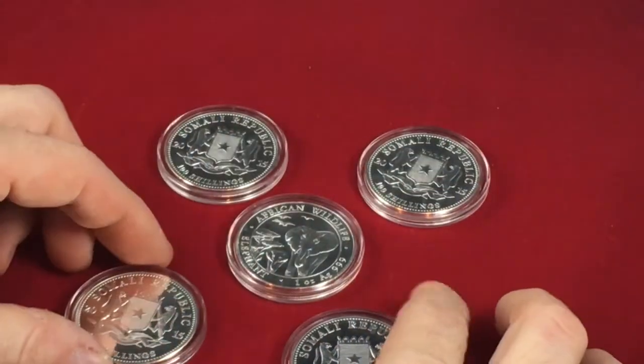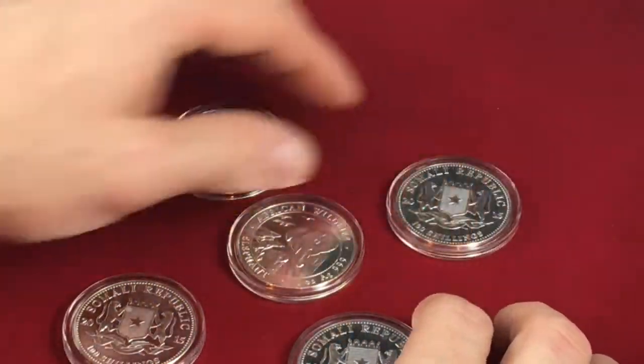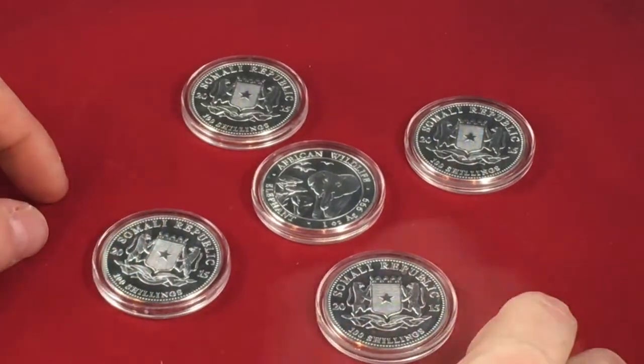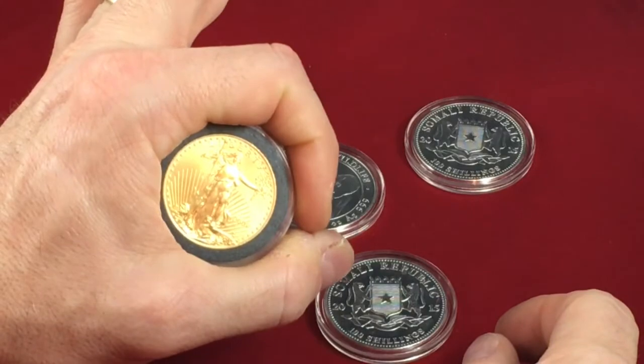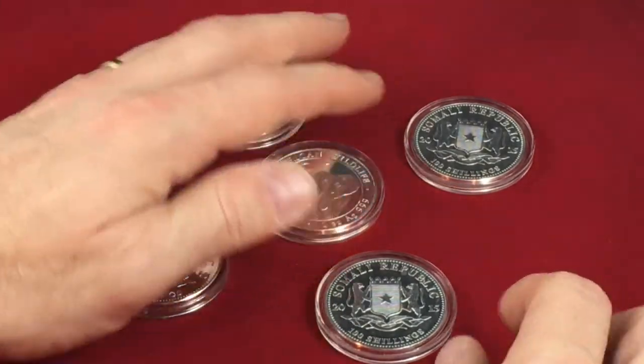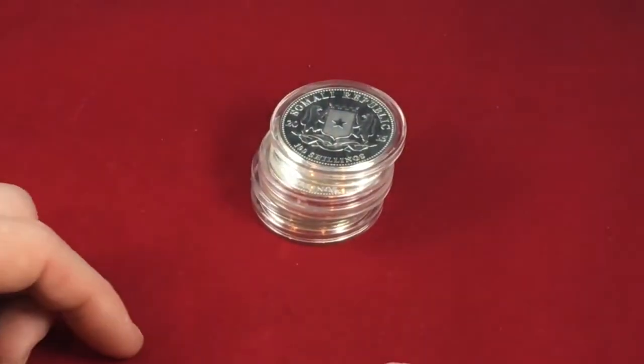So I want to thank Regal Stacker, and I want to thank you for checking out my giveaway win. I hope your day is a-okay. Whoa, look at this. Boom! Ha!